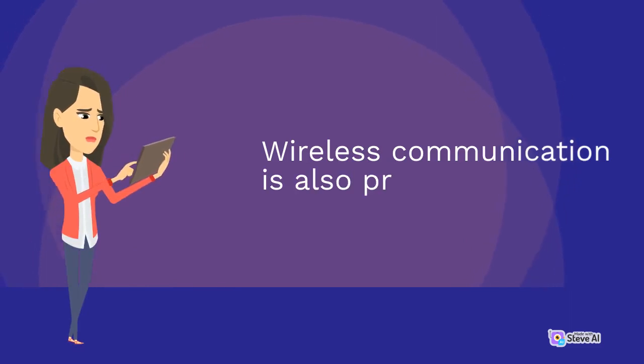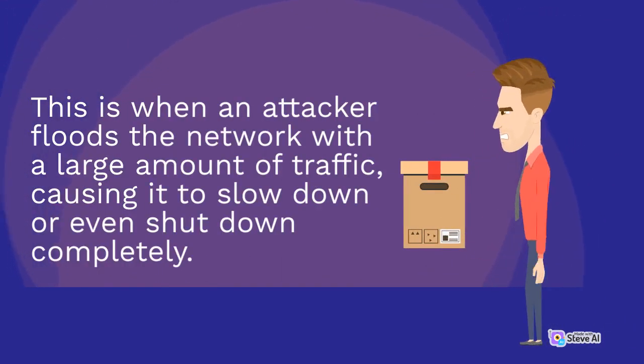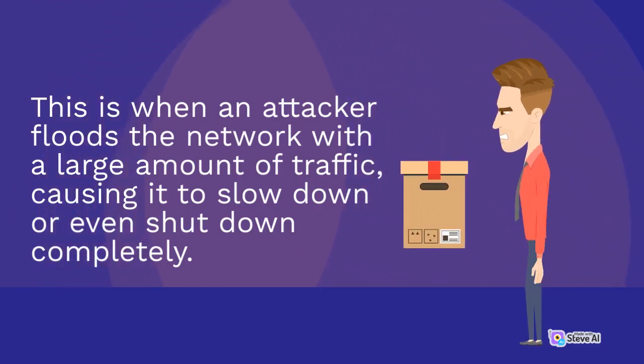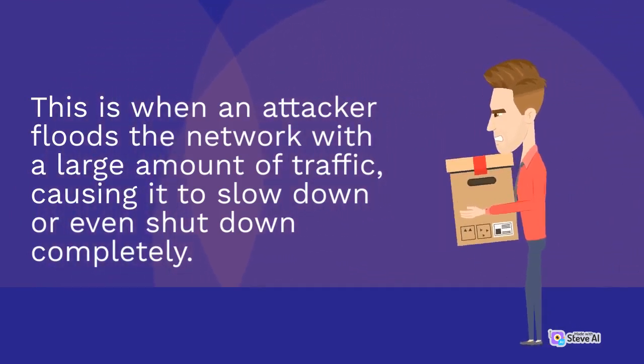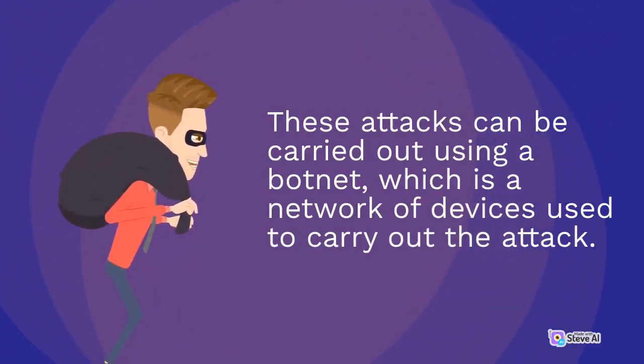Wireless communication is also prone to attacks such as denial of service. This is when an attacker floods the network with a large amount of traffic, causing it to slow down or even shut down completely. These attacks can be carried out using a botnet, which is a network of devices used to carry out the attack.